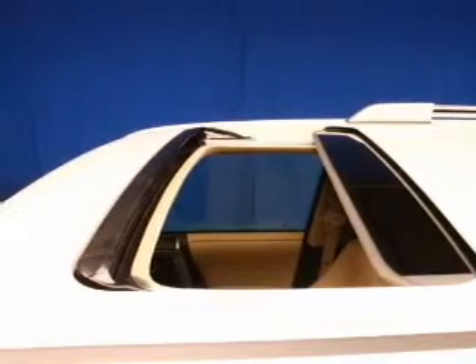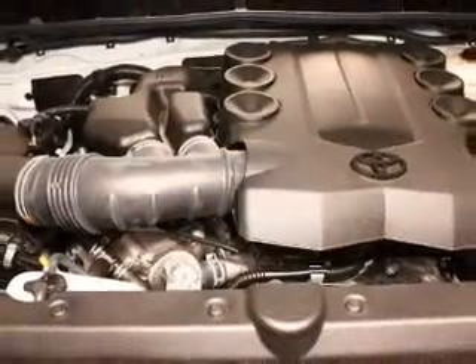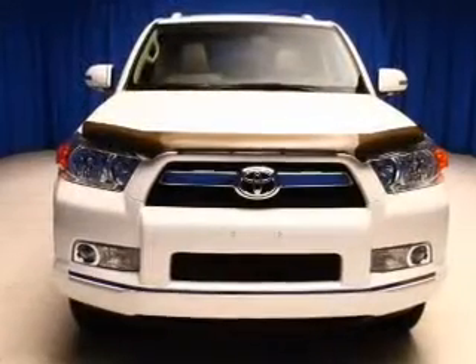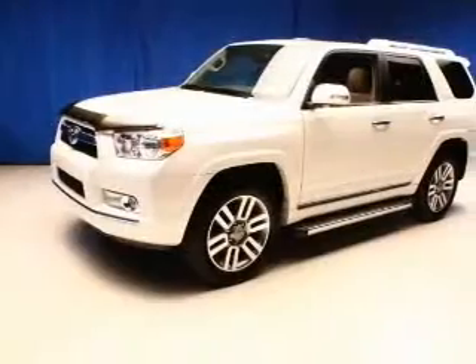The powertrain includes four-wheel drive with a solid six-cylinder engine connected to a smooth-shifting five-speed automatic transmission. Navigation is included to help you get to your destination with ease. Premium wheels lend a distinctive appearance.